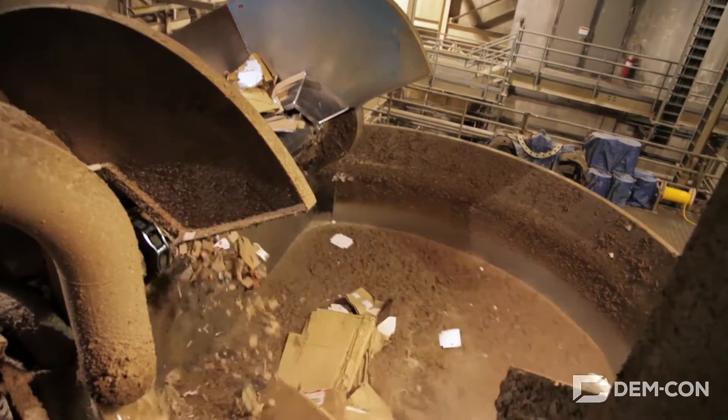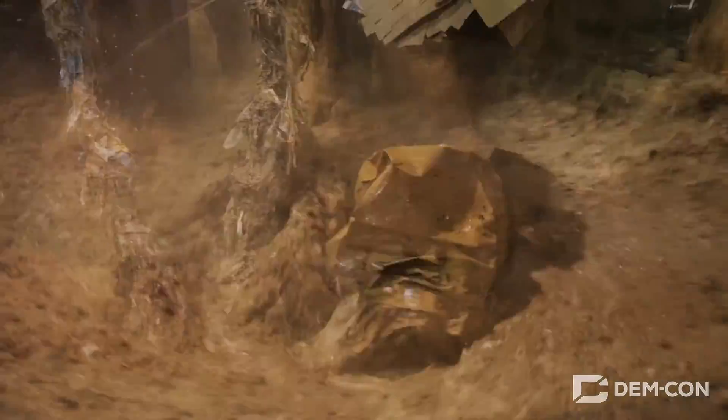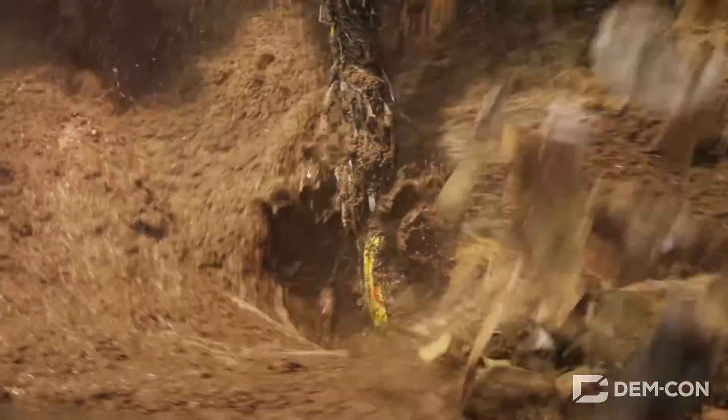into this big blender called the hydropulper. Here hot water and spinning blades break the cardboard down into a mushy liquid called pulp slurry.